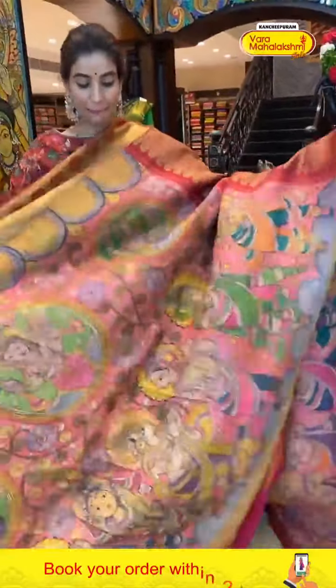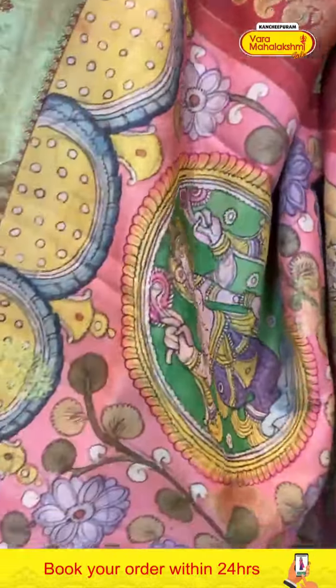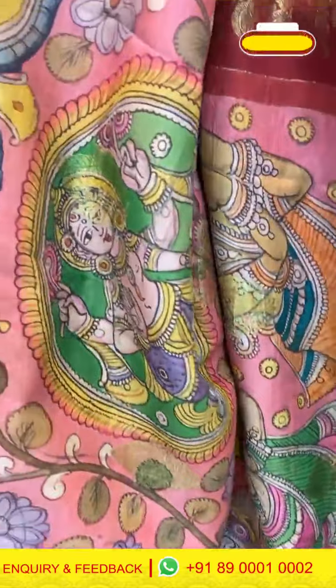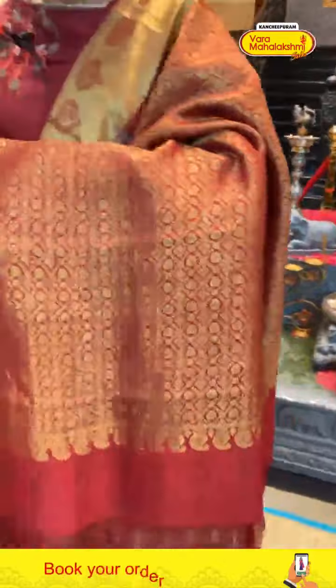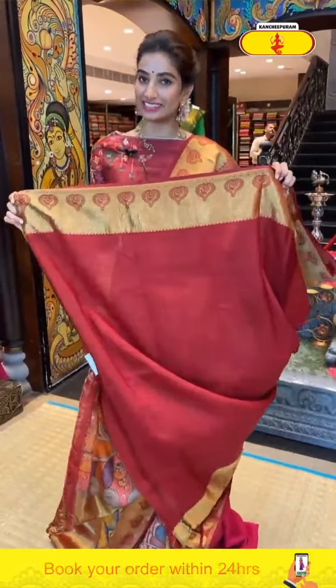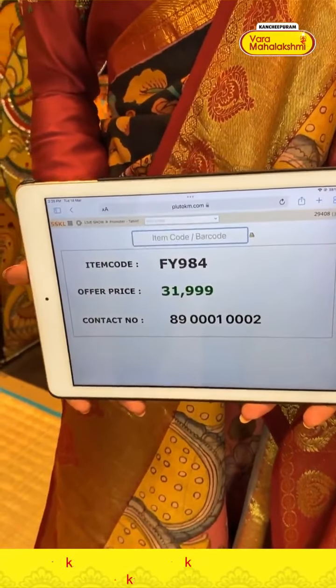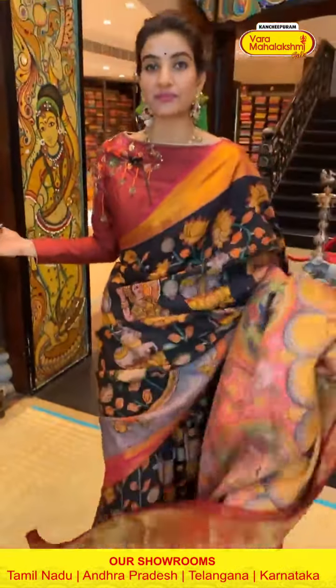This very pretty saree is in pink and red color combination. Again god motifs and human motifs, with golden floral booties over the body. Red color Kanchi border with red color booties and golden cross lines, brocade pallu, and red color blouse. Code FY984, price ₹31,999. Click a screenshot and send to our number.